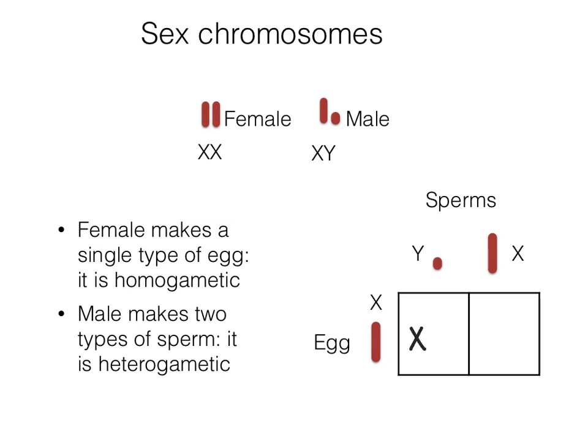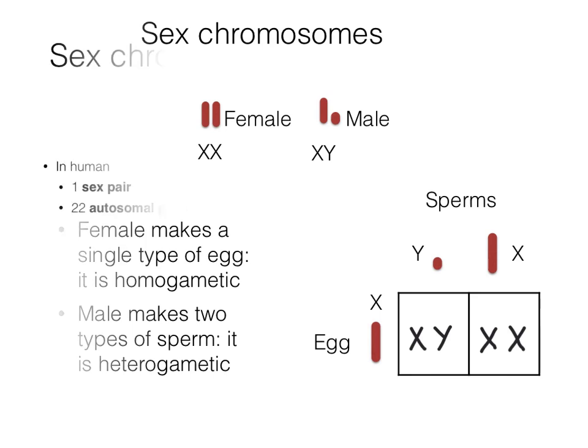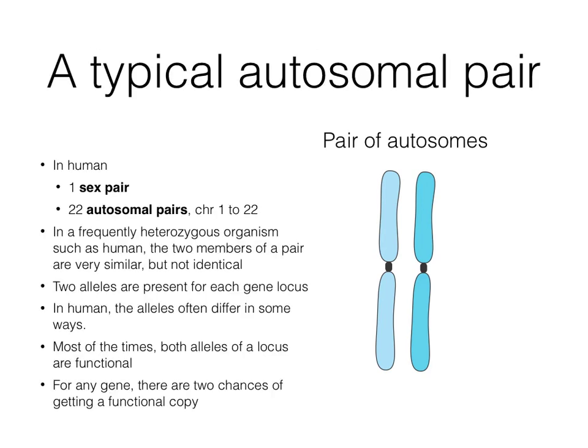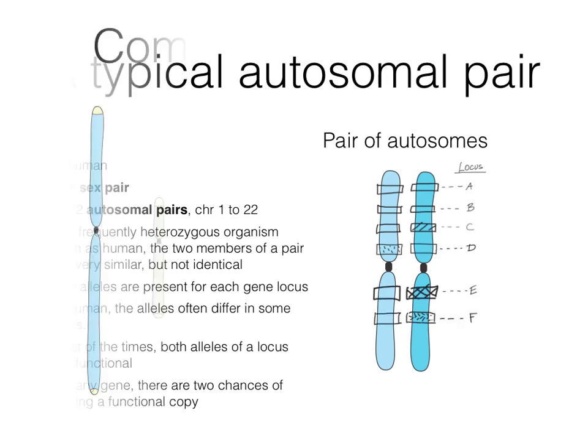The resulting progeny is either male or female depending on which sperm fertilizes the egg. In humans, a diploid organism that is often heterozygous, each nucleus has one sex pair and 22 autosomal pairs. Alleles often differ in some ways. Most of the time, both alleles of a locus are functional, so for any gene there are two chances of getting a functional copy.